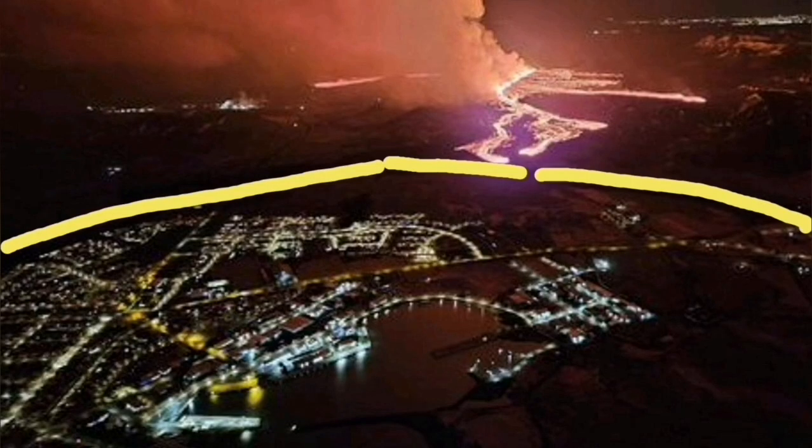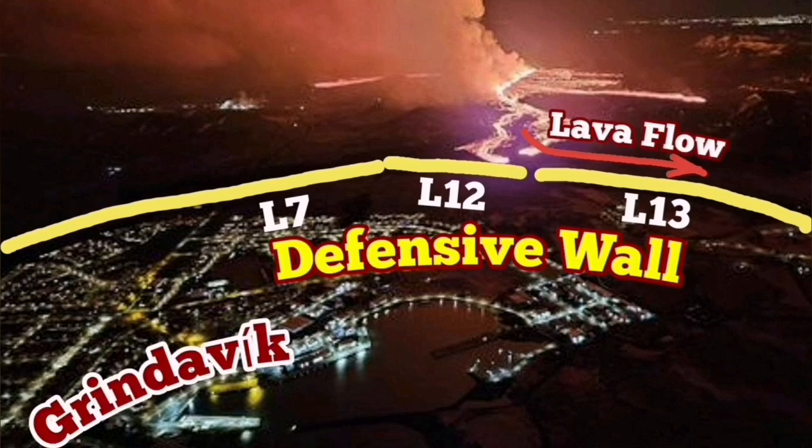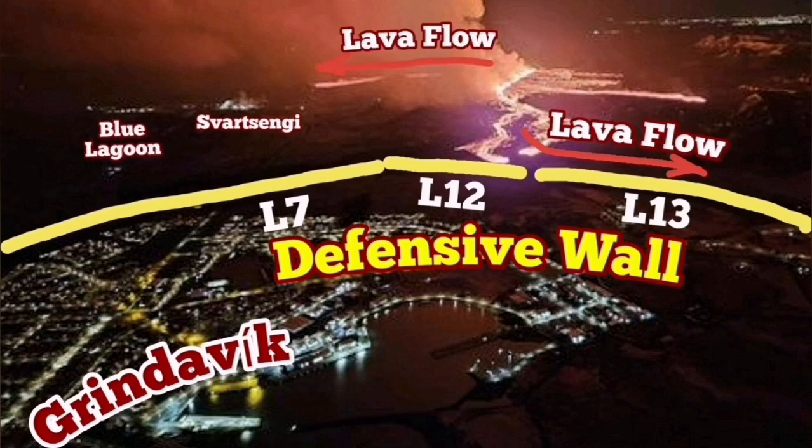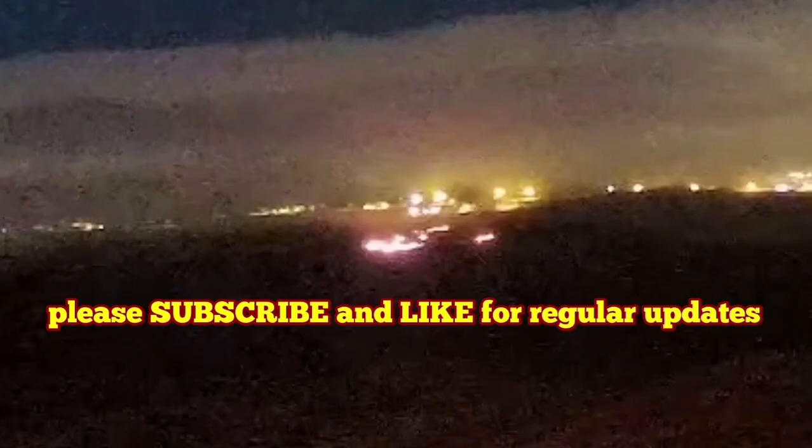It's comparable with what we have seen during the first night of the eruption. The lava was flowing in that direction toward the ocean. It stopped at a certain level. But now you can see that there is an active tongue of it in that area, moving toward the east and west side, which is blocked by lava defense wall number 12.